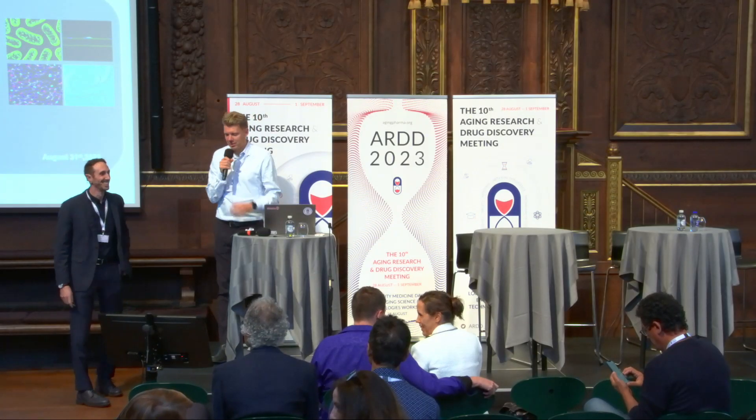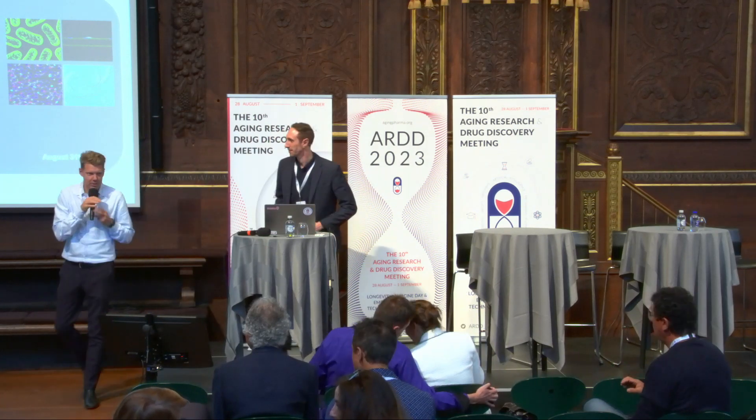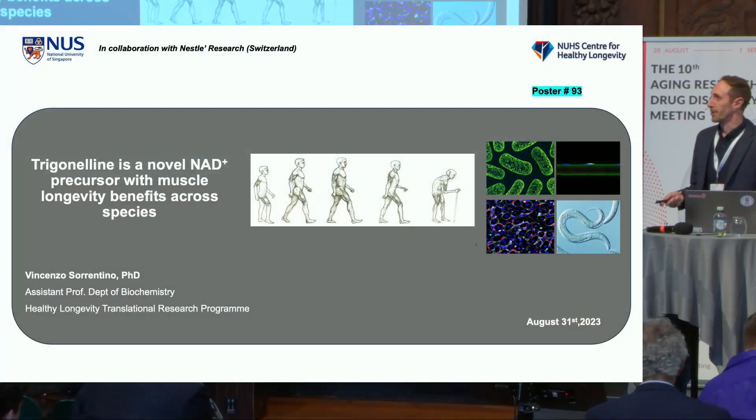All right, thank you so much, Vincenzo. This is Vincenzo Sorrentino from NUS, one of our short talk speakers. Please give him a warm welcome. Thank you, Morten.